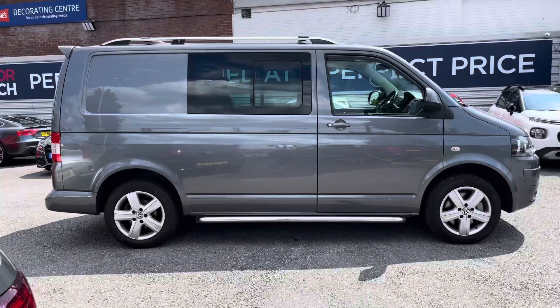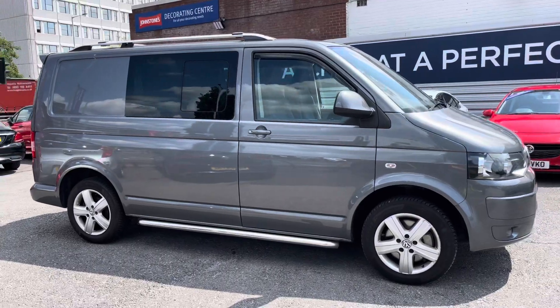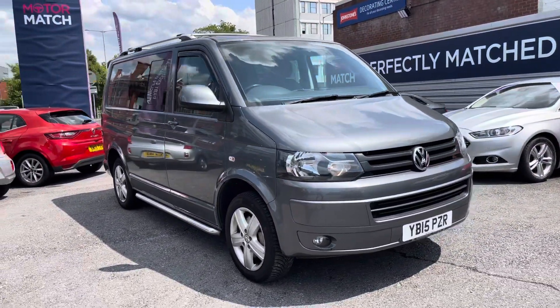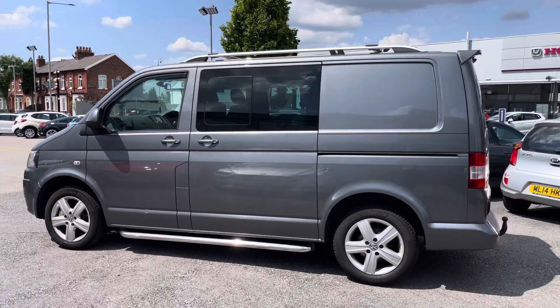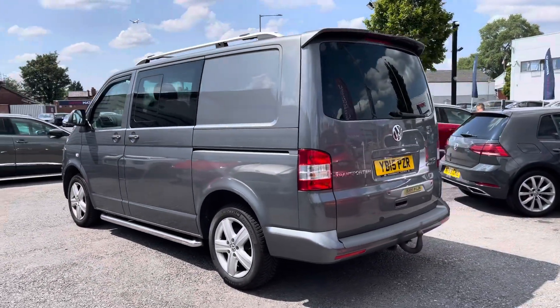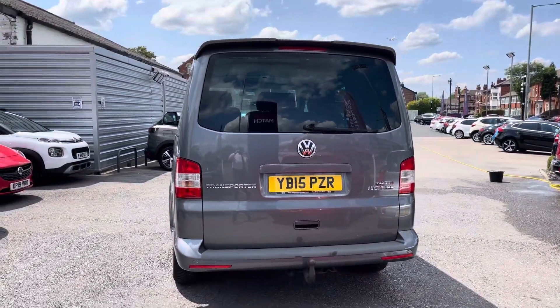Hi, my name is Daniel here at MotorMatch Stockport and I'm going to be taking you around this approved used vehicle. Here we have this brilliant Volkswagen Transporter 2-litre TDI T32 Highline Combi DSG L1 H1. This vehicle has currently done 102,330 miles and it's finished in the colour Natural Grey. It does come with six previous services. It's an incredibly stylish looking van.